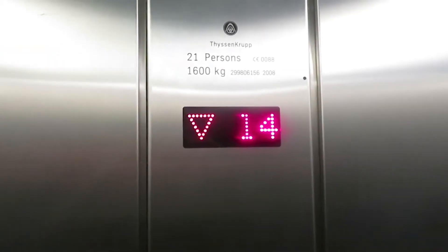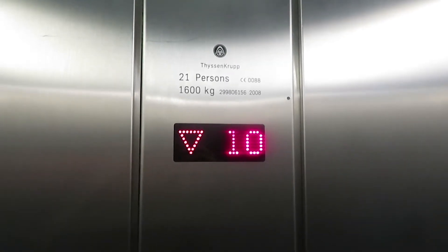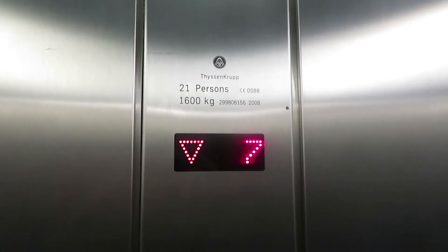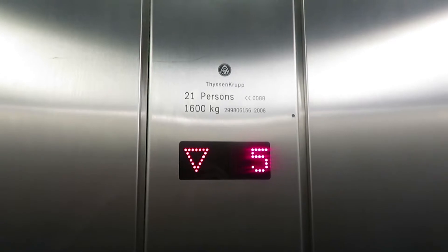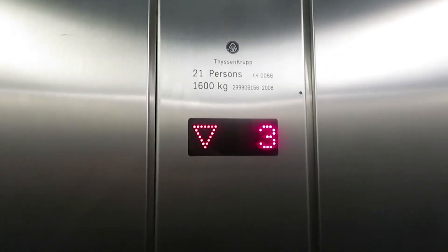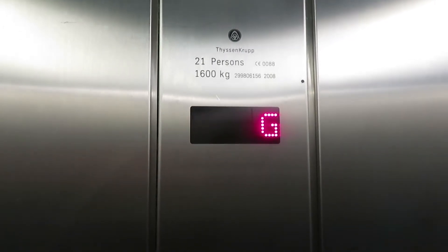Look — way down there you can see the other lift. I can't see it on camera, though. There we go, just not going down. There we go. Ground floor.